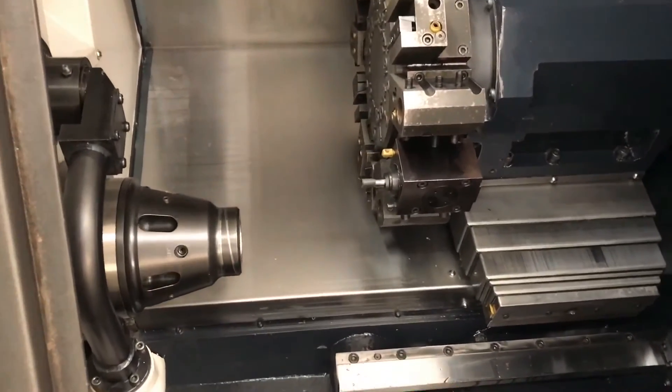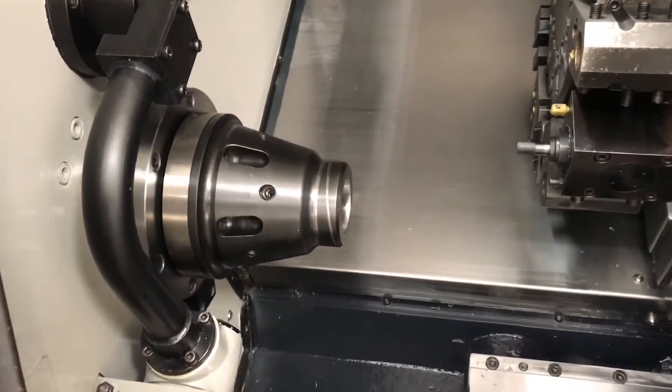Showing you the live tooling now with the C-axis in full motion.